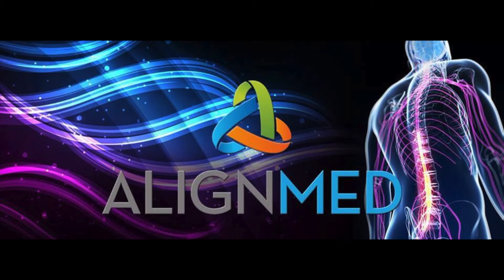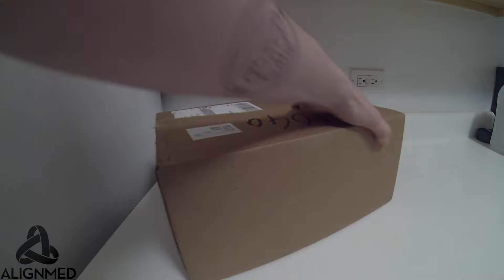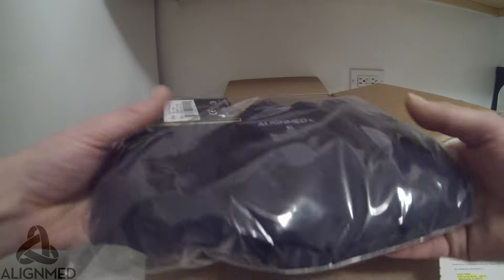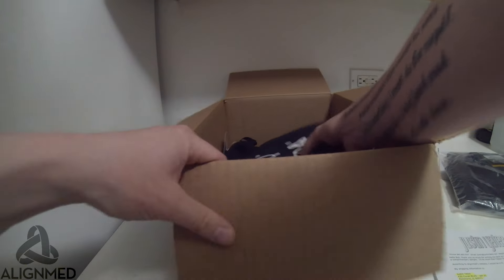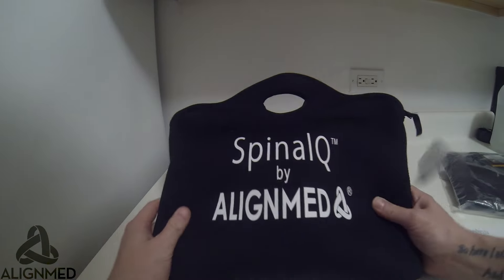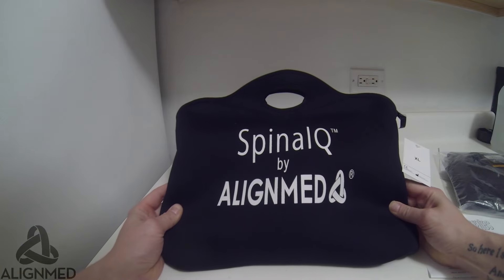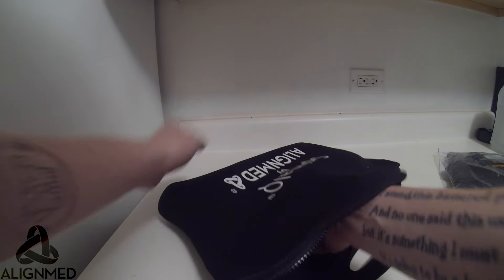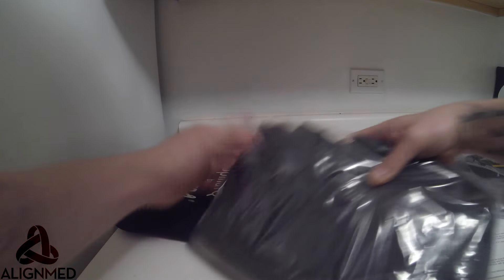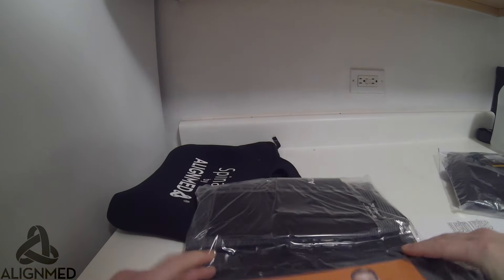Back again today with another AlignMed video, and today is a big day. The people at AlignMed were nice enough to send me a new posture zip-up shirt as well as the much-needed Spinal Q vest. They took it upon themselves to help me, and I can only say thank you, because this is going to change my life just as much as their posture shirt has.